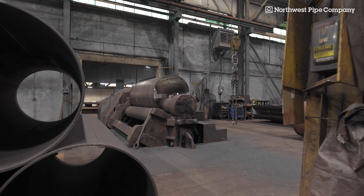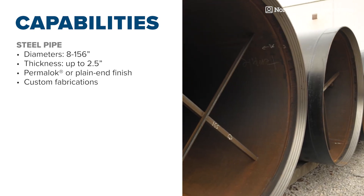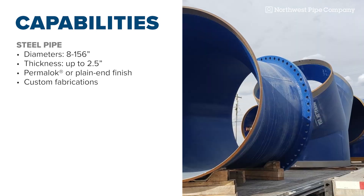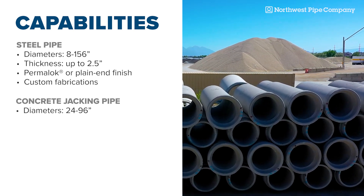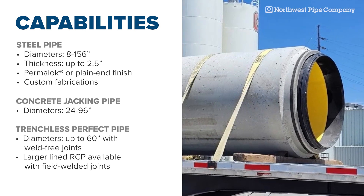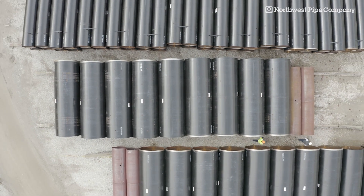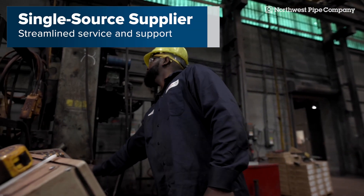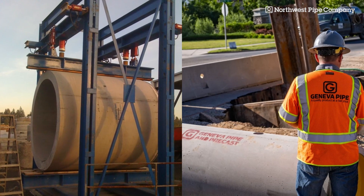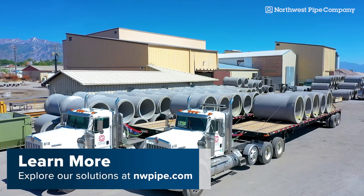Northwest Pipe Company is capable of manufacturing straight seam and spiral-weld steel pipe with Permalock joints or plain end finish in sizes ranging from 8 to 156 inches, with wall thicknesses of up to 2.5 inches. We also offer custom fabrications for commonly specified and specialized fittings. Reinforced concrete jacking pipe is available in 24 to 96 inches, and trenchless perfect pipe with weld-free internal couplers in sizes up to 60 inches. Larger diameter lined RCP is also available with field welded joints. As your single source supplier for trenchless pipe solutions, Northwest Pipe Company provides unmatched in-house engineering and technical resources, streamlined service, and reliable products designed to lessen risk and increase profitability for even the most challenging projects. Contact us to learn more about our trenchless solutions or visit us at nwpipe.com.